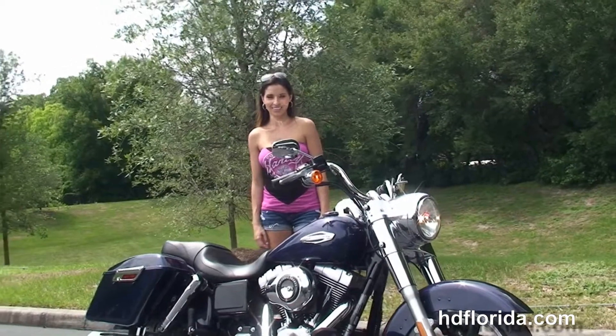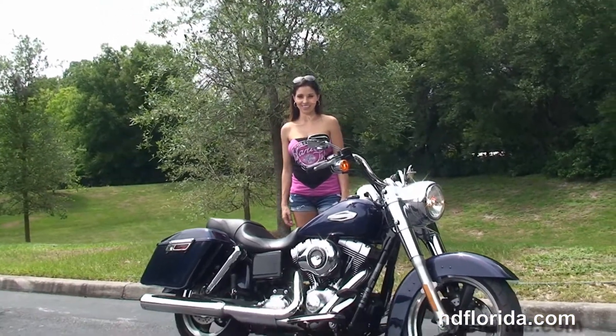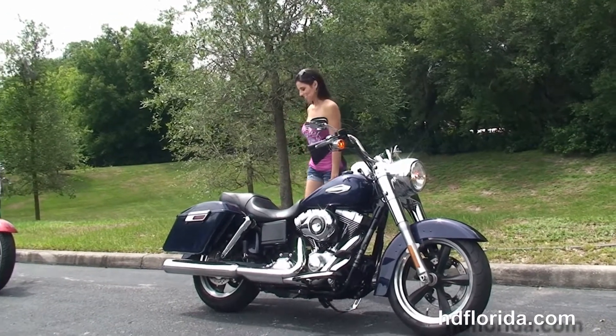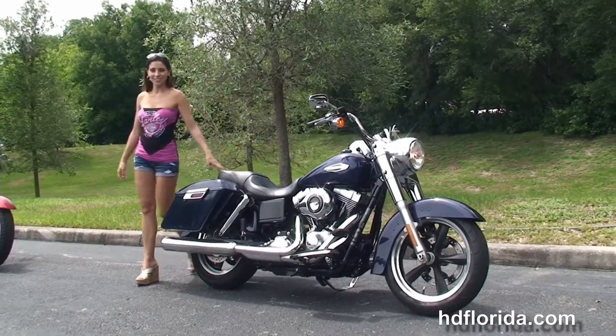Here at the world famous Harley-Davidson Newport-Ritchie, all our bikes are fully serviced and safety inspected. We take anything on trade — import motorcycles, cars, campers, boats, RVs — you name it, we take it as long as we don't have to feed it.